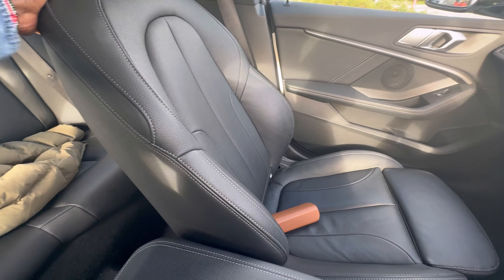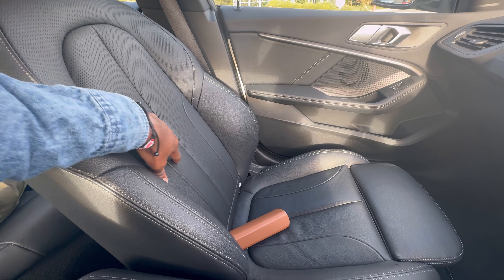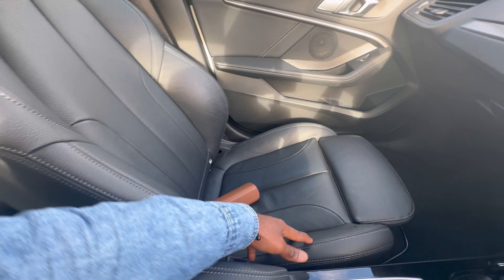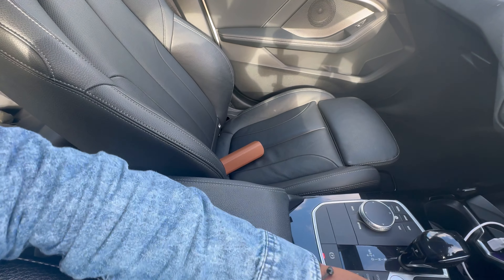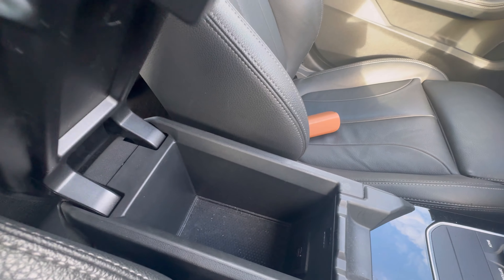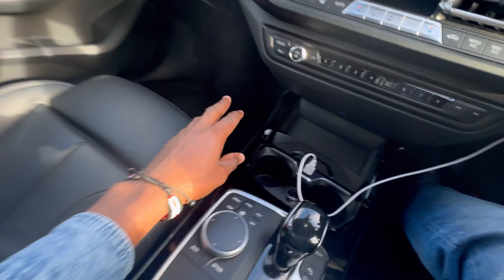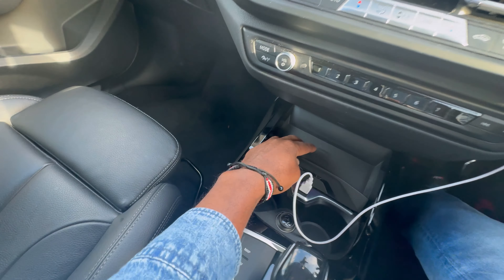Beautiful seats, as you can see — very nicely stitched, looks a bit sporty. There's also an armrest with a bit of storage space in there. And I almost forgot — it comes with a wireless phone charger; you just put your phone there and it charges.